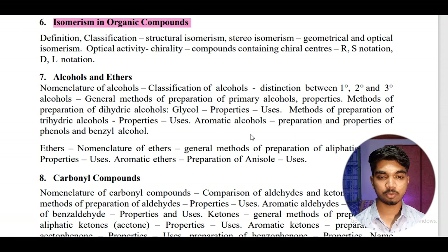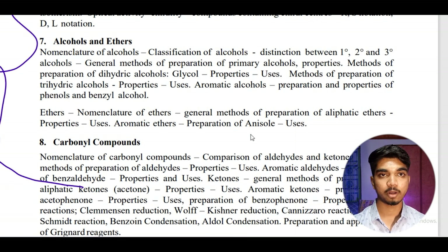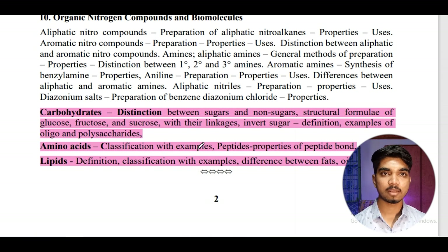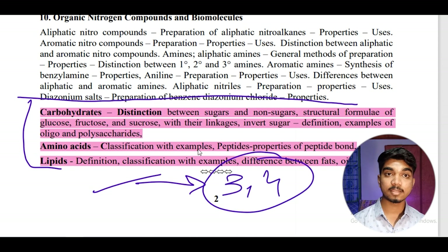For organic chemistry, I would not recommend reading all the content at this point — just revise the NCERT textbook content. If you are not good at organic chemistry, don't waste too much time on it. However, an important and easy topic is carbohydrates, amino acids, and lipids — you can expect around three to four questions from this section. Prepare this content and you'll be ready to go.